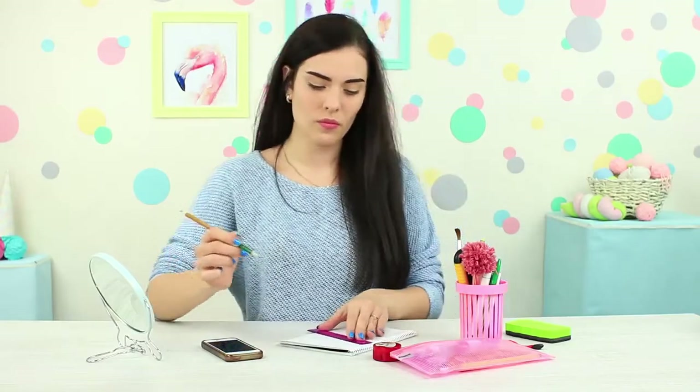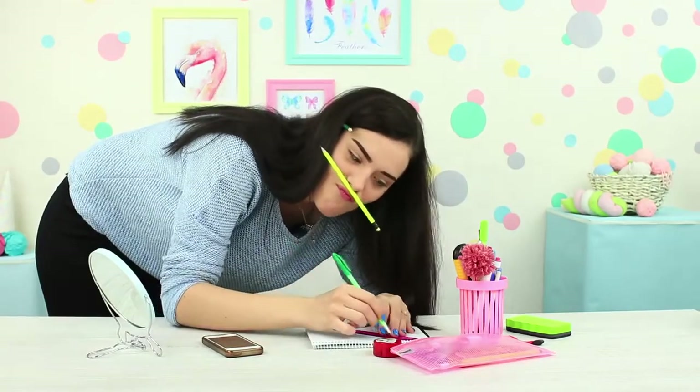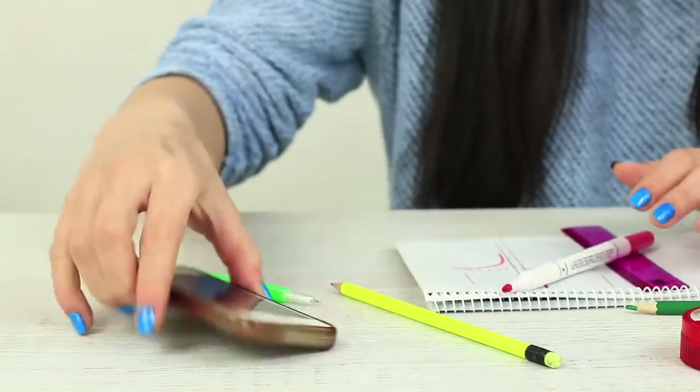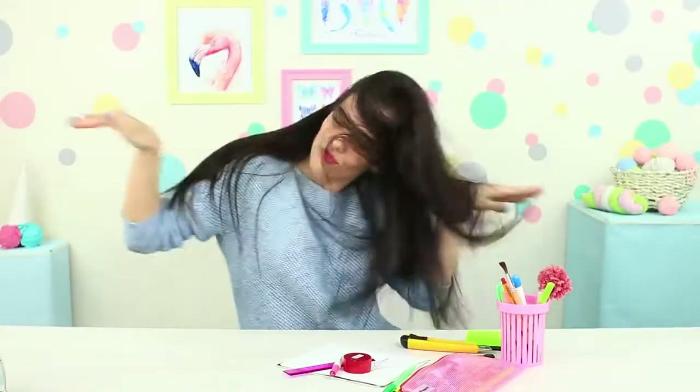Meet our first contestant, Miss Stella Triangle — a good A student, a queen of geometry, the winner of last year's Miss Logarithm Contest. She loves school and school supplies are her best friends. So when the jury calls and invites her to take part in the pageant, Stella agrees in no time. She even has a special winner's dance!